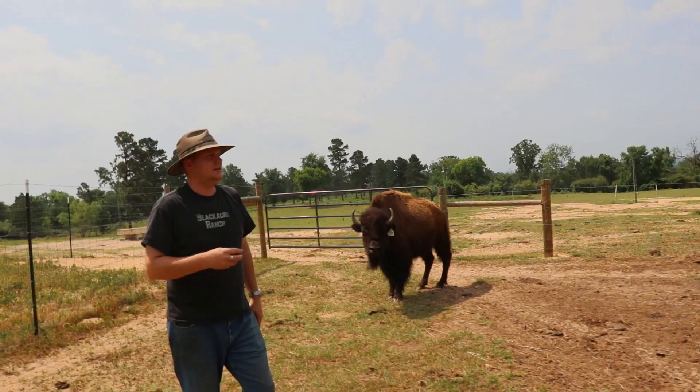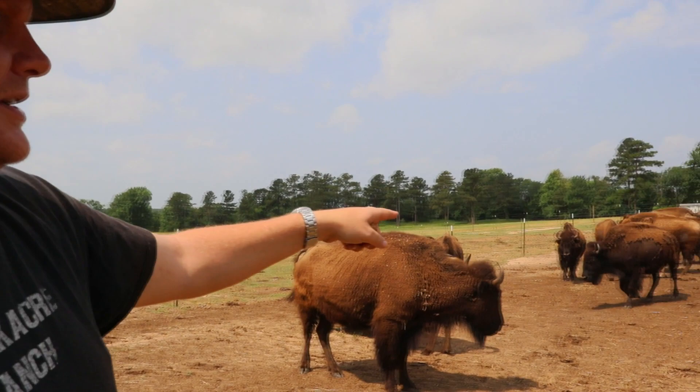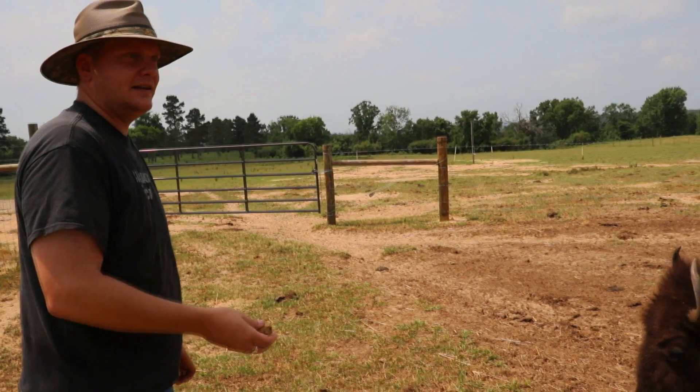We've got this closed off. We've been feeding them cubes — we held some back because there's a couple of new little baby surprises. You can see one over here. Numbers 99 and 12 have had their babies. 12 was earlier in the week and 99 had hers, I think, last night.